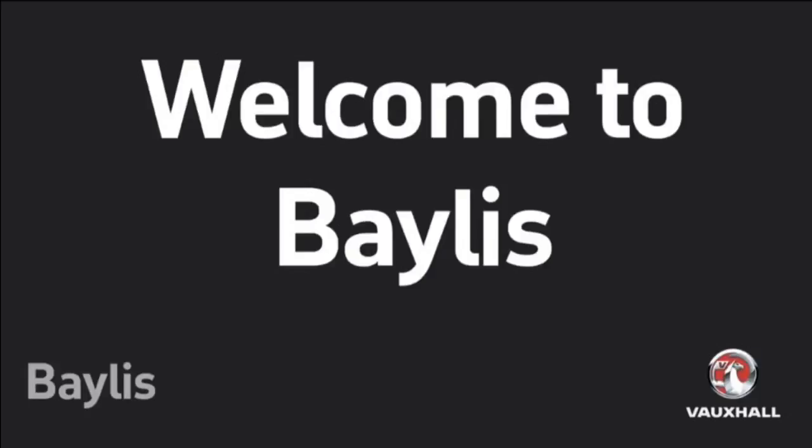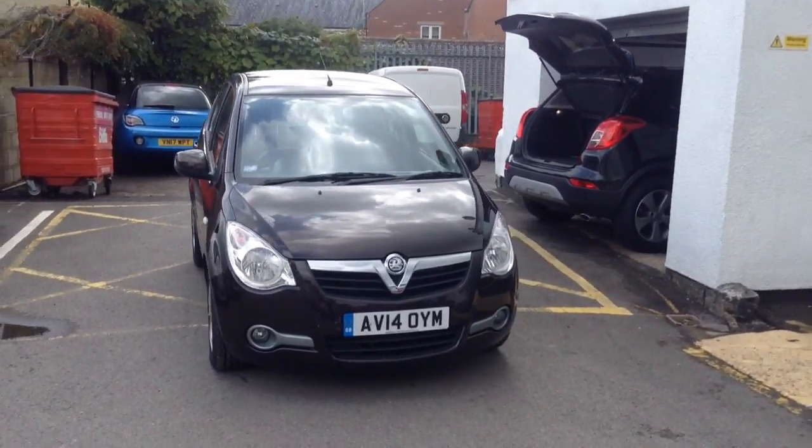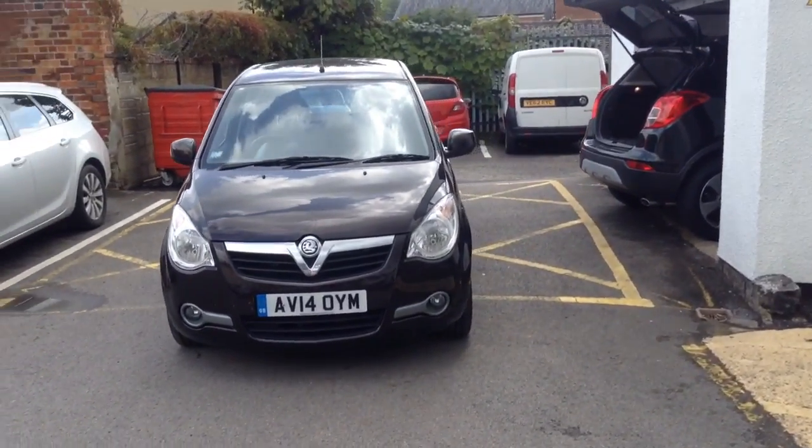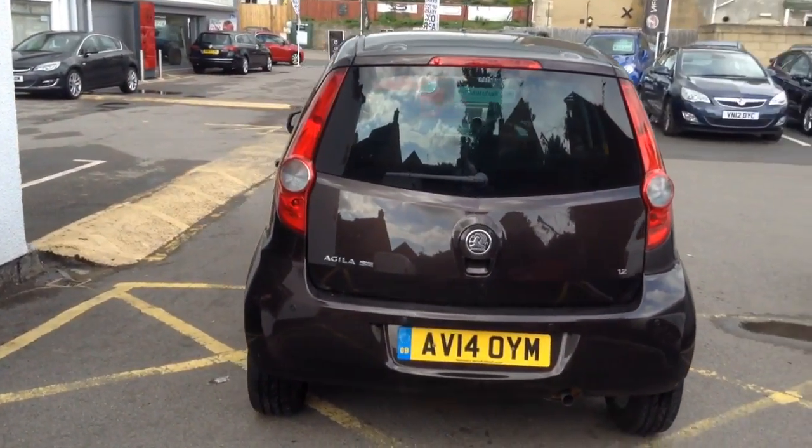Hello, it's Josh from Baby's Vauxhall. Today we're going to be looking around the Vauxhall Aguila SE. This car has a 1.2 litre petrol engine, it's got the automatic gearbox, and it's done just under 15,000 miles.